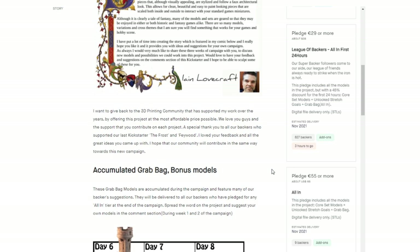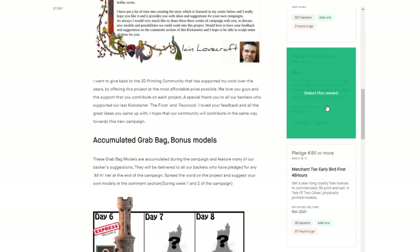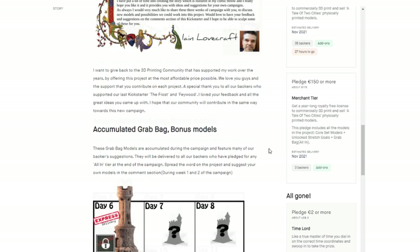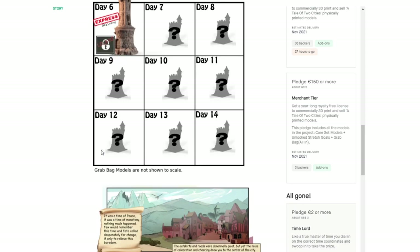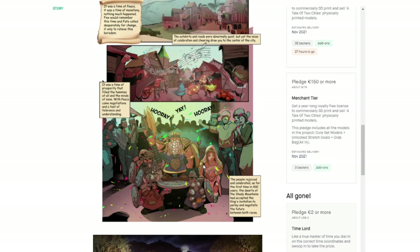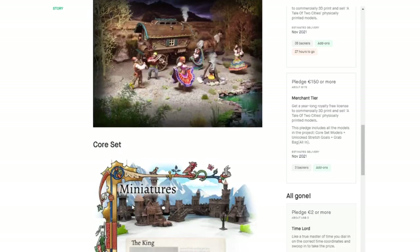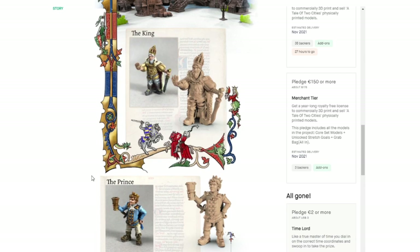The regular pledge is going to be 55 euros or $65 US, which is still a pretty good deal because you're getting a ton of files. There are daily unlocks that will happen, and Ian always creates comic stories that provide lore and background for the theme behind his Kickstarters — which showcases how good of an artist he is, not only in creating STL files but also in the comics. The files are pretty stylized and I like that they are a little bit on the chunkier side, which makes printing them a lot easier.